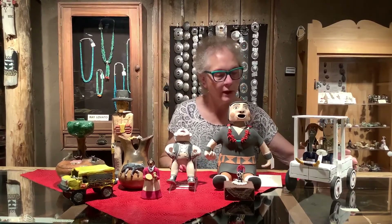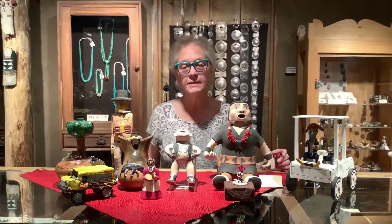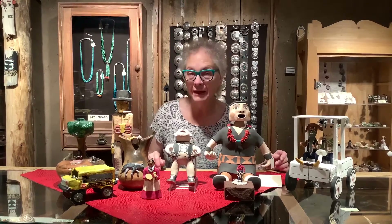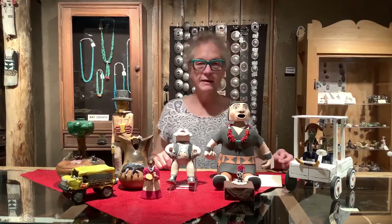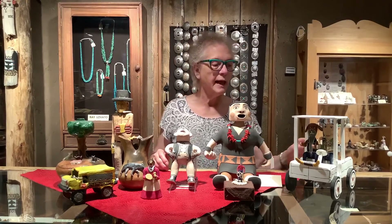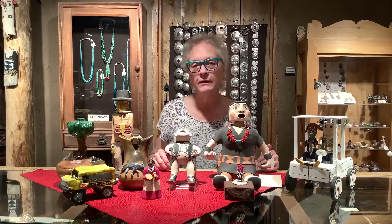I'll start at this end. This is Delbert Buck's work. Delbert Buck is a young artist who started making folk art when he was 11. He was influenced by cartoons and so he started making things that were kind of cartoonish, and his work has been refined over the years.